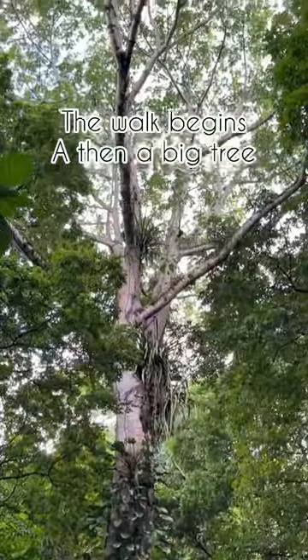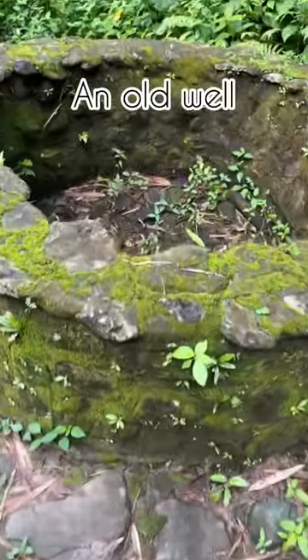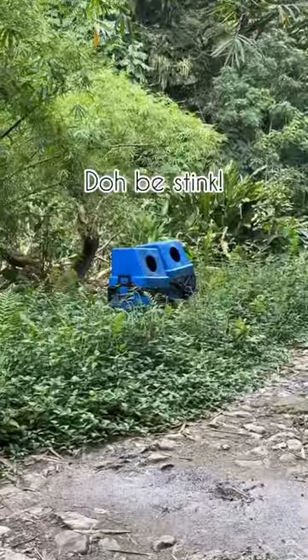When you're heading here you'll see this massive tree and it's really beautiful — this is a silk cotton tree. By the way, there's an old well on the property, and then some garbage bins for people to throw away their rubbish.